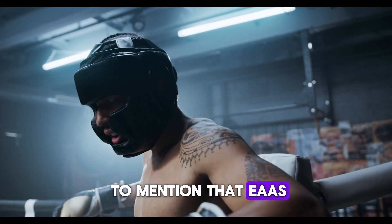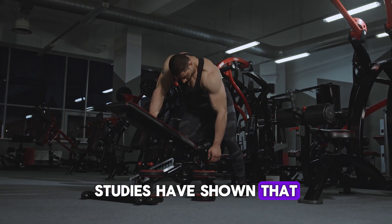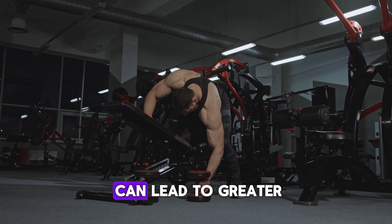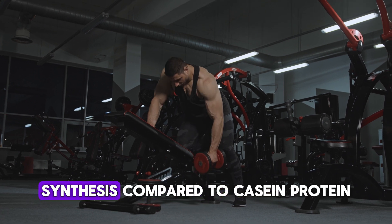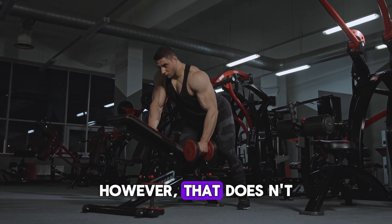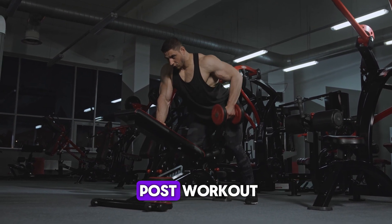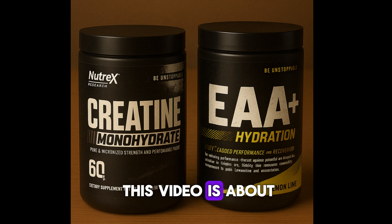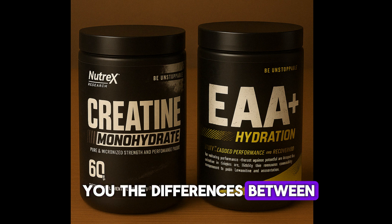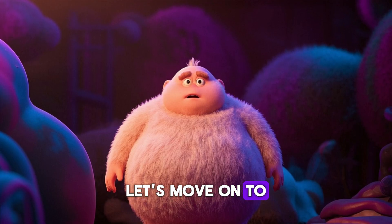We also need to mention that EAAs can help you with recovery as well. Studies have shown that consuming EAAs post-workout can lead to greater muscle protein synthesis compared to casein protein. However, that doesn't mean that it's better than whey protein, because whey protein led to similar results when taken post-workout. But the point of this video is to show you the differences between creatine and EAAs.